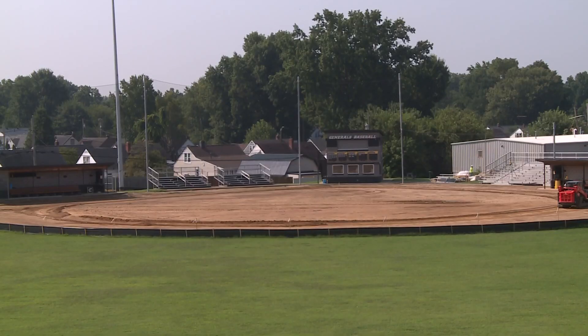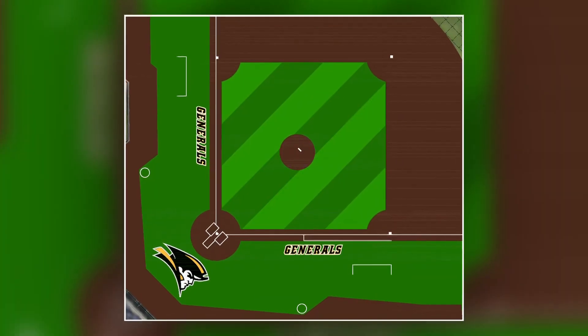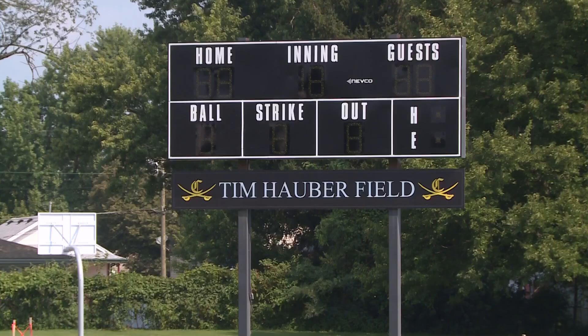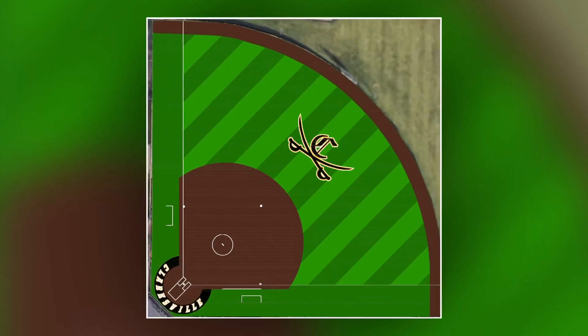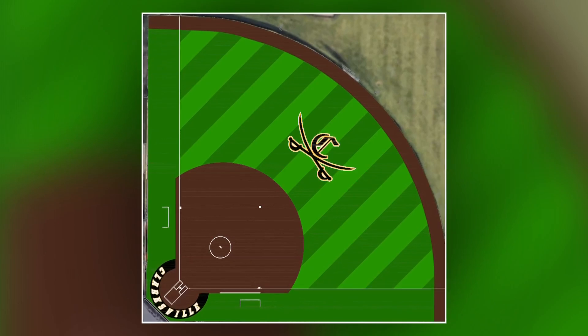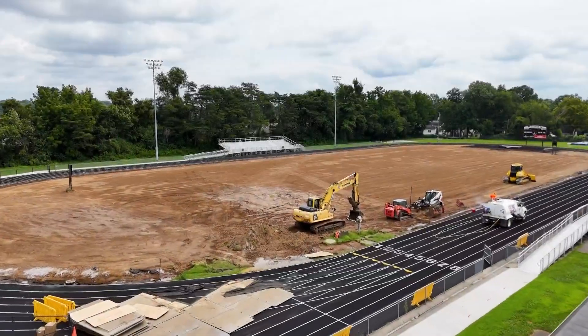The baseball infield is also seeing an upgrade to match the football field. Here's what it's expected to look like when it's complete later this year. The softball field next to Clarksville Middle School is next on the list — it's currently not in use. Here's what it's going to look like with that same turf design, with an expected completion date later this year. That allows us, again, to play youth games, high school games, middle school games, all here on campus, so we don't have to seek out other places to play because of rain or because of the grass being too wet.